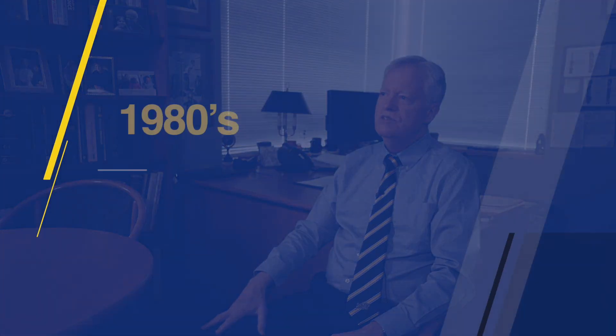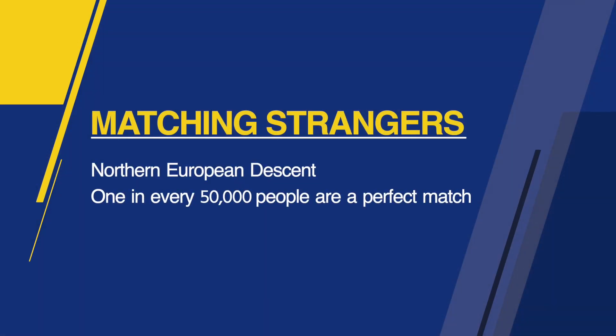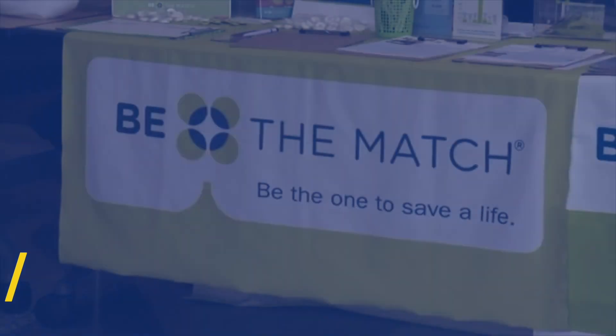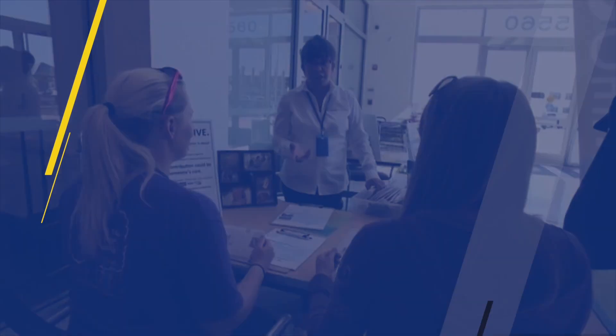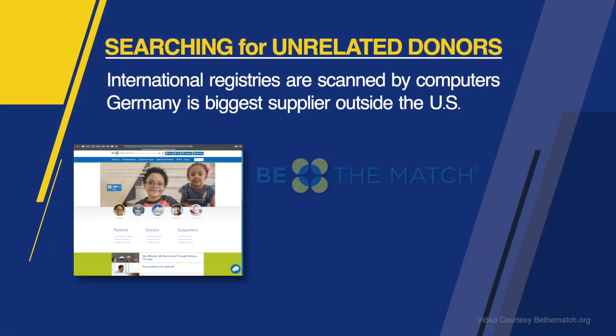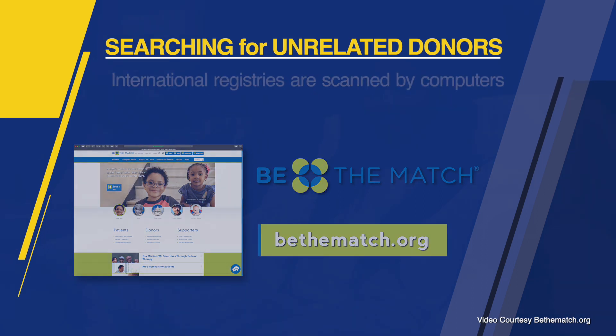In the mid to late 80s, we learned how to do very good typing of patients so we could check for the 12 markers on everybody's cells that control their immune system. Once that happened, we could look for people who matched the patient just by chance. It turns out that if you're of northern European extraction, approximately one in every 50,000 people will just by chance be a perfect match. This is how the unrelated donor registries around the world were born. When we search for a donor, we go through all the international registries — they're all linked by computers — and lots of donors for unrelated transplants done in the United States come from other countries, Germany being the biggest supplier outside the US.